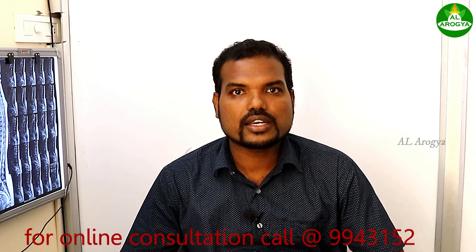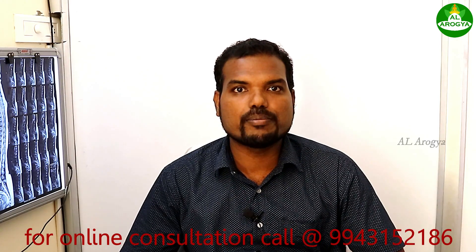We have one more very intense advanced condition called Cauda Equina syndrome. I will explain about Cauda Equina syndrome in the next video. These are all the common symptoms from disc bulge.